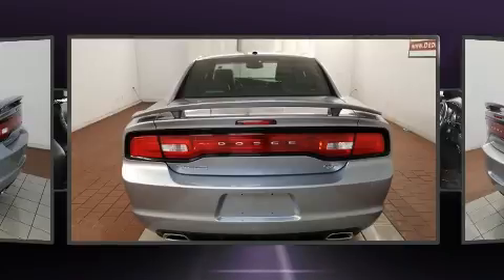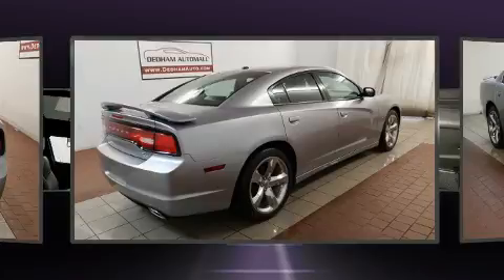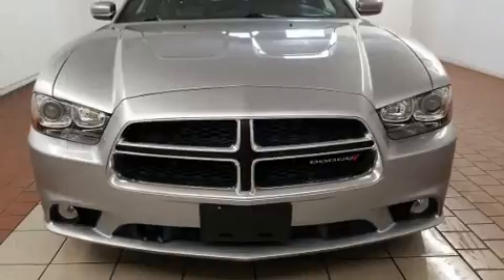All of the premium features expected of a Dodge are offered, including one-touch window functionality, an automatic dimming rear-view mirror, heated seats, and remote keyless entry.